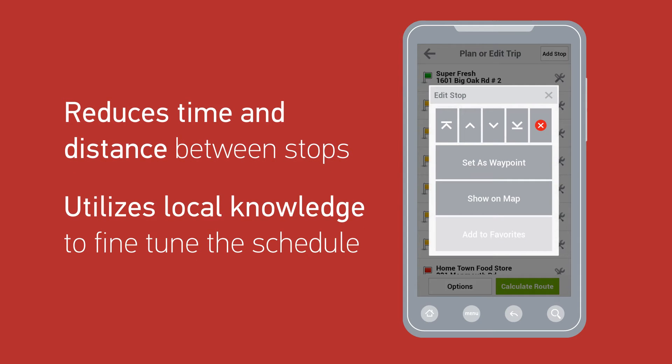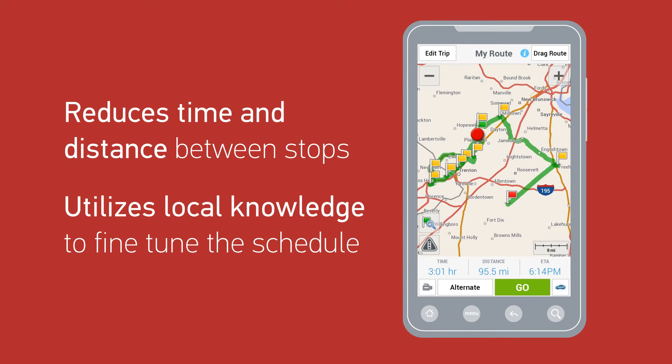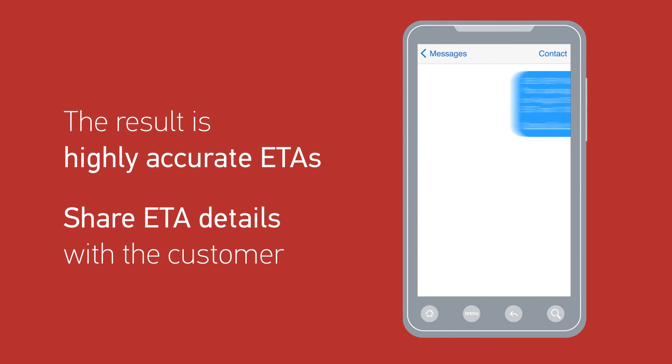Your driver can even fine-tune the schedule and reorder stops based on their own local knowledge. The result: an optimized route with highly accurate ETAs that can be used to create precise time windows to be shared with customers.